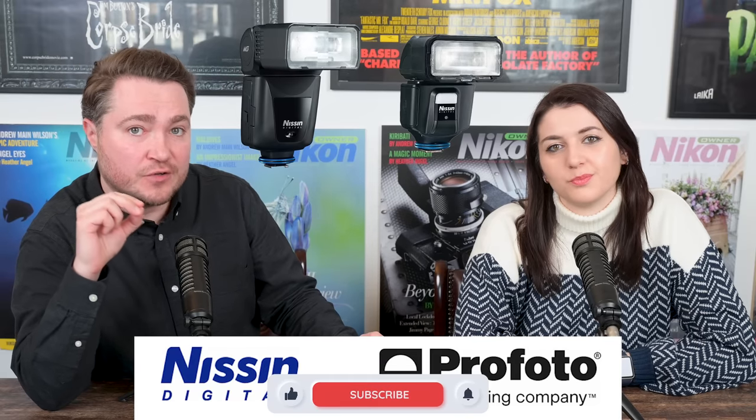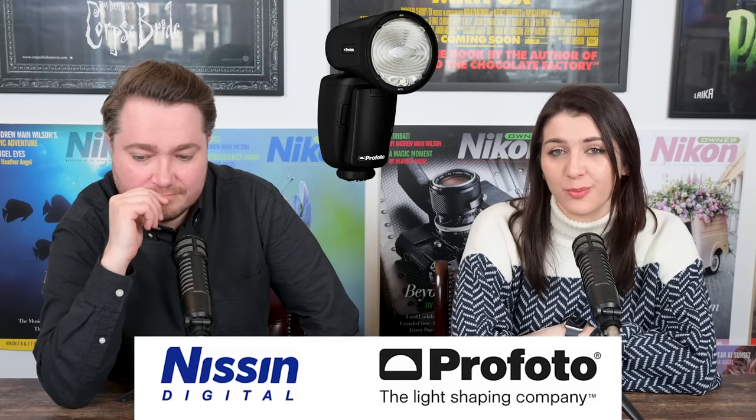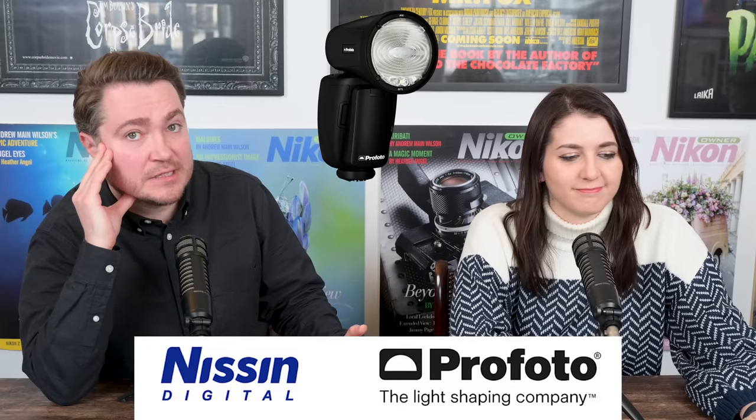Now let's move on to Profoto. Profoto have the A10 at $1,095 — a much higher price point, which is expected from a premium brand like Profoto. What I don't like about Profoto in this case is they had the A1X, which came out in 2019, and then this one came out two years later — they tend to update their units more frequently. The SB5000 has been around for almost 9 or 10 years, so keep that in mind. The Profoto A10 is double the price of the SB5000 at $1,100, but it's fully supported by Nikon and it's licensed. Looking at other third parties that are effectively reverse-engineering TTL functionality for Nikon cameras, we have a lot more options at much cheaper prices.